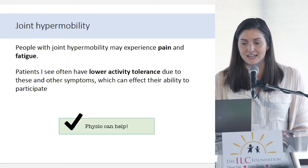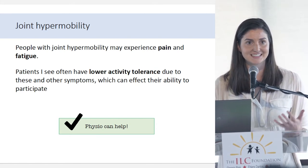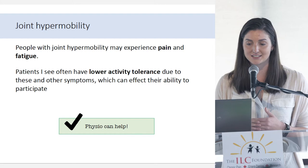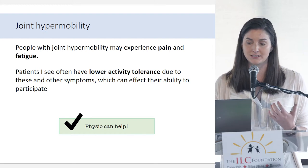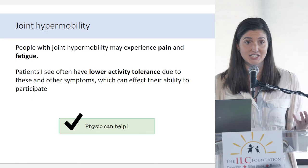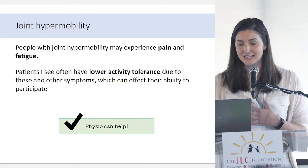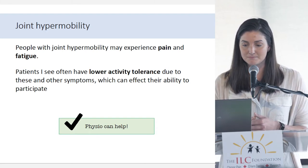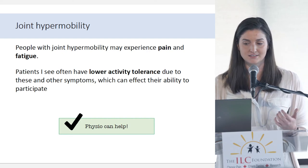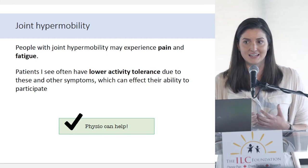I'm going to talk a little bit about joint hypermobility. Most of you probably have a pretty good idea of what this is since you experience it. The people who come in to see us at the EDS clinic who need to see me are mostly dealing with joint hypermobility, pain, and fatigue. Joint hypermobility on its own is not necessarily a problem — it might not be a problem at certain points in your life and might become one later. The patients I see want to see a physio because they have lower activity tolerance and can't participate in the things they want to do. That's where physio can help on a really functional level.